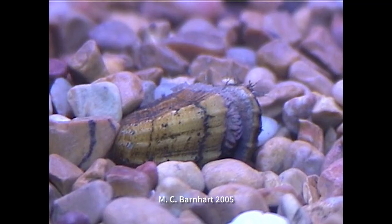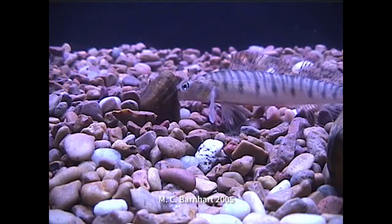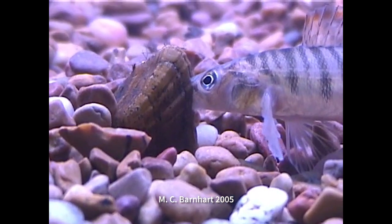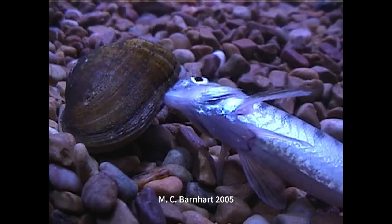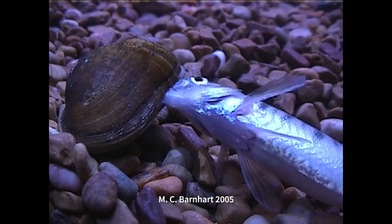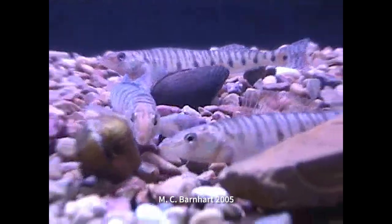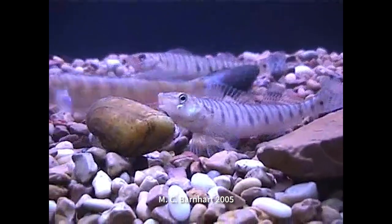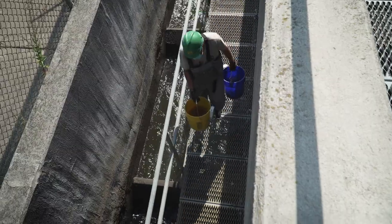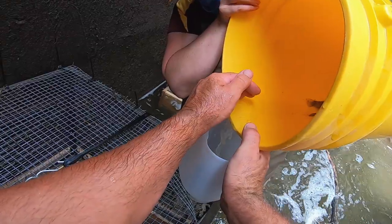The snuffbox has evolved a way that it actually lures the fish down to it and traps the fish in between its two shells while it's pumping these microscopic glochidia onto the fish, releasing that fish so it then gets to move up and down the stream so that all the snuffbox don't stay in one area. Today we're taking those fish from the tanks and setting them up in cages which are in the fish ladder down below us.